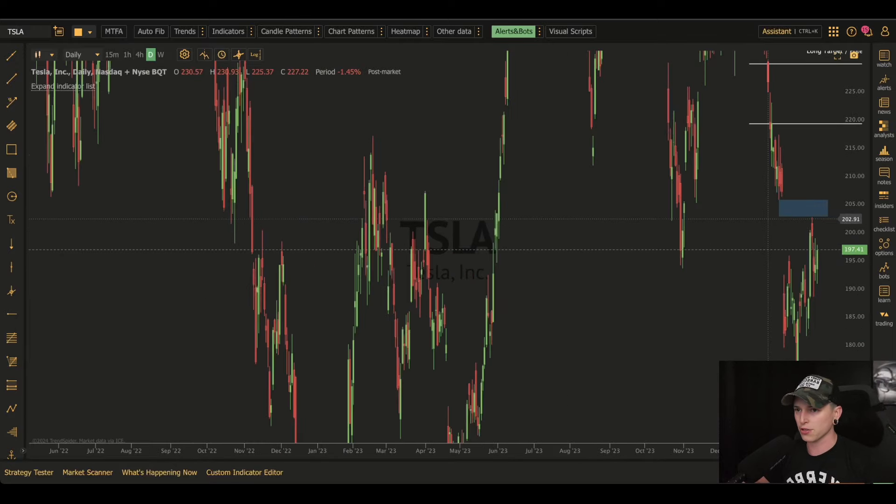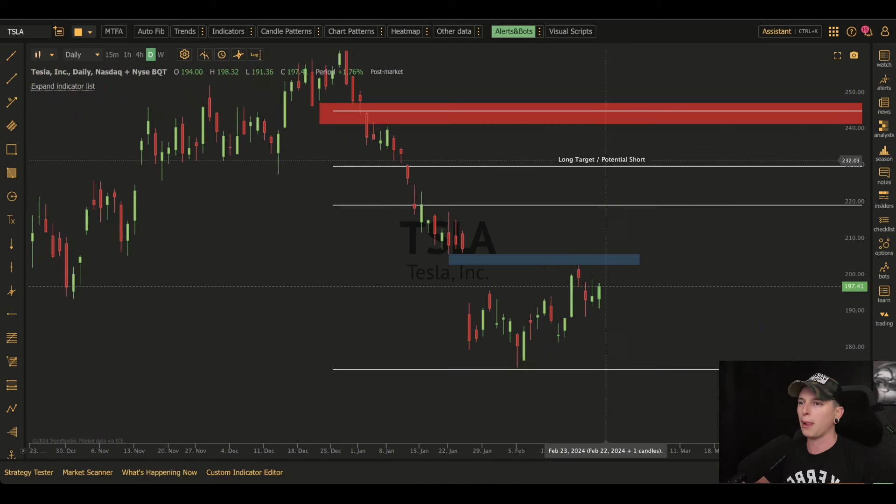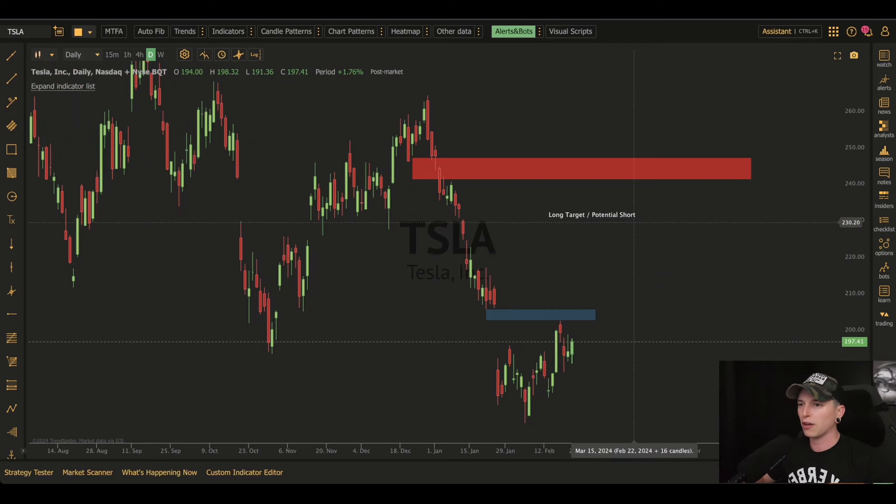I still own 400 shares long term. I do still think that we will see this continued breakup, but I will definitely be looking to maybe throw a hedge in place or potentially look at a short position around $230 up to $240. But I do believe that we will probably see this rally back up at least to $235.